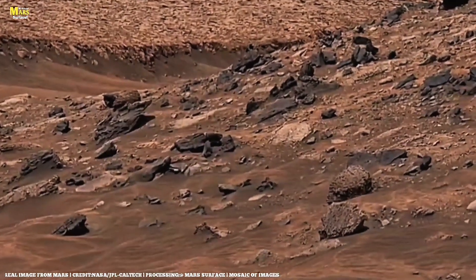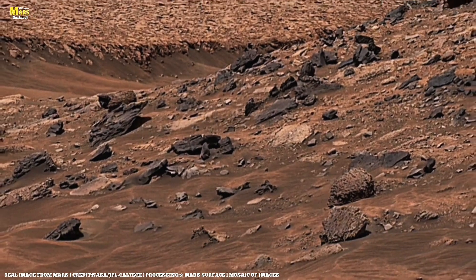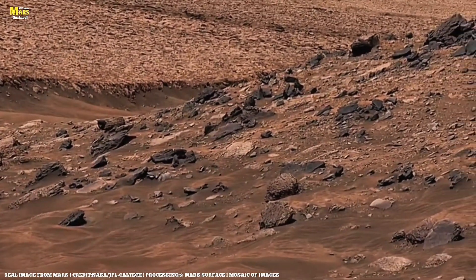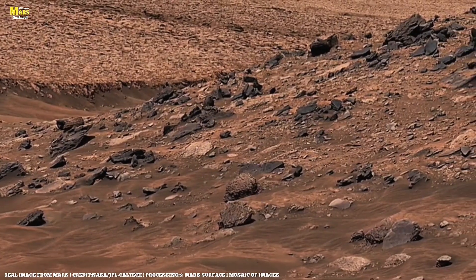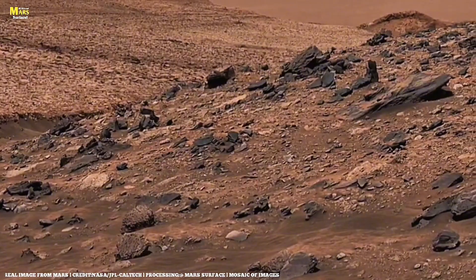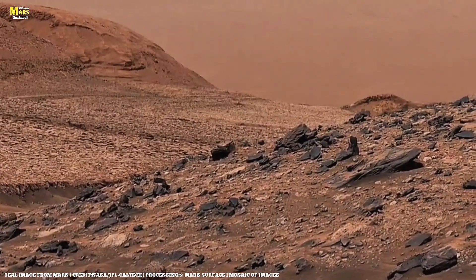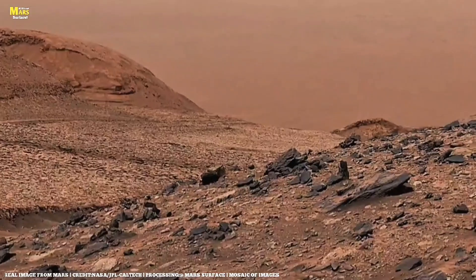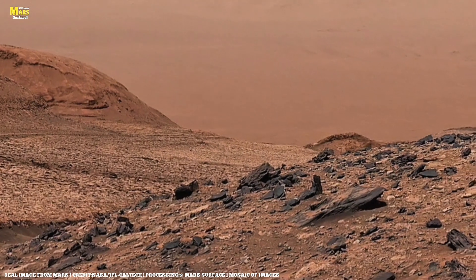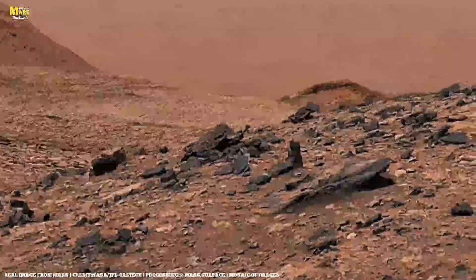And there's more. New data from NASA's InSight lander, before it went silent, showed faint seismic tremors deep inside Mars. These marsquakes could be the heartbeat of underground movement, evidence that heat still flows through the planet's core. So what if beneath the red dust, Mars still whispers with life? What if every ridge and stone is more than rock, but a message from a living world long asleep?